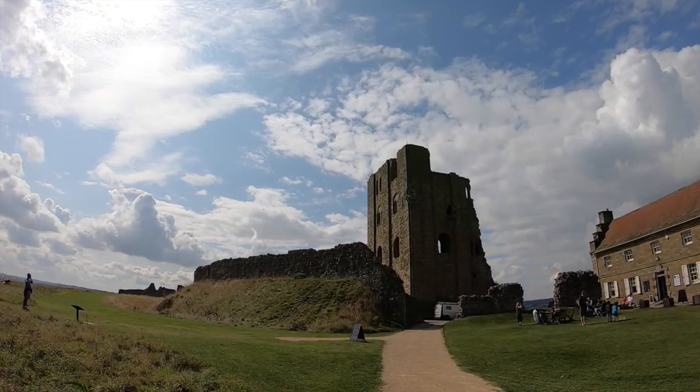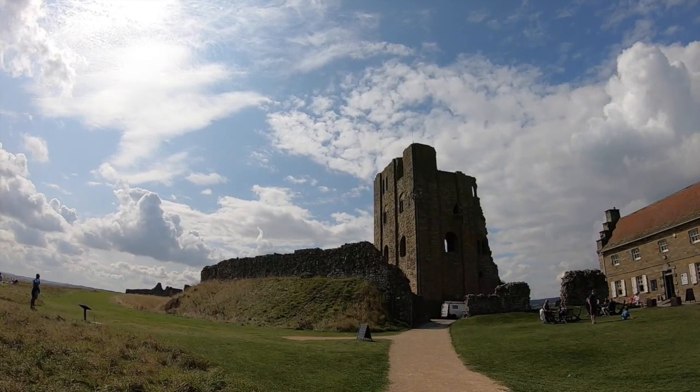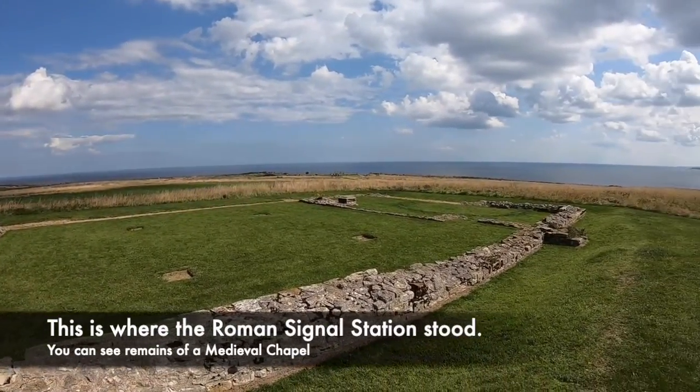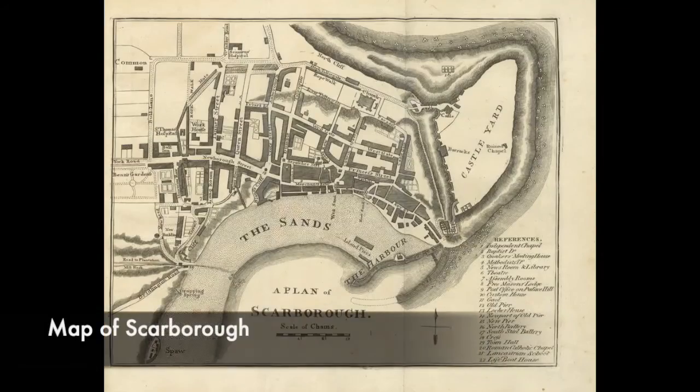The history of Scarborough Castle dates back thousands of years. Archaeological excavations in the 1920s found a bronze age sword dating about 3000 years. In the 4th century, the Romans built a signal station upon the headland, warning enemy vessels that it may be a good idea to turn around. In the middle ages, a castle was created upon the headland.